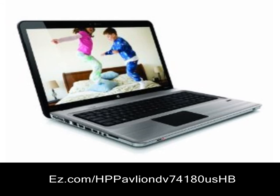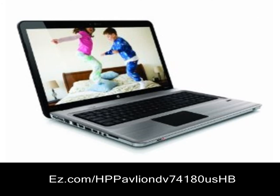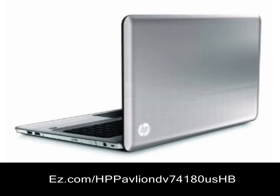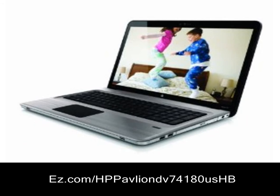External ports: 5-in-1 memory card reader, 4 USB 2.0, 1 HDMI, 1 VGA 15-pin, 1 RJ45 LAN, 1 headphone out, and 1 microphone in. Check out some fascinating details about the HP Pavilion DV7-4180US 17.3 inch laptop.